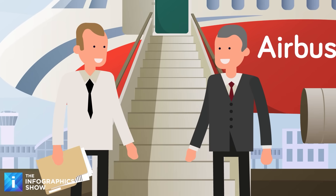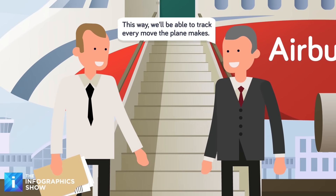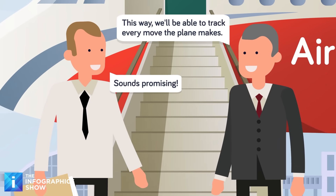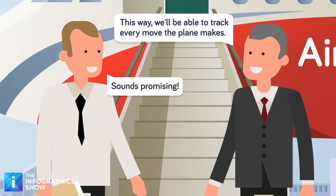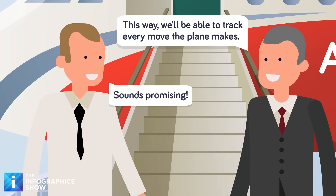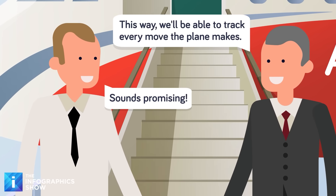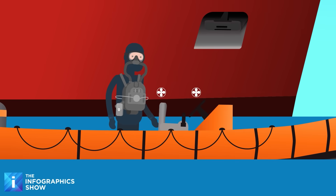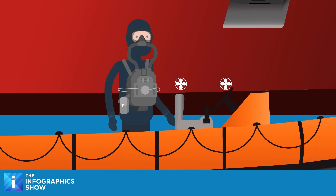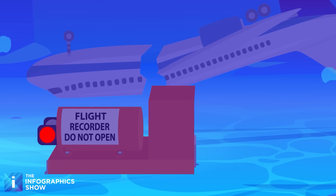Tying in with Airbus' proposal for advanced data tracking, the company is looking to add autonomous distress tracking devices on all of its commercial aircraft. This would ensure that the plane is transmitting its flight data at all times and that it would not disappear in a distressed situation. While this might not have been able to save the doomed Malaysian Airlines flight, it is likely that the location of the crash would have been known much earlier, providing closure to the families of the victims.